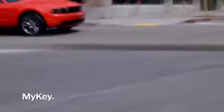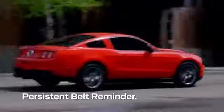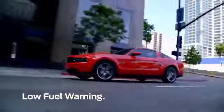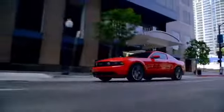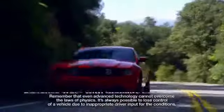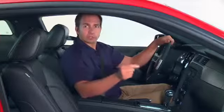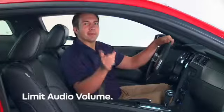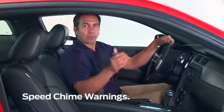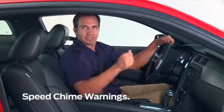Now listen up. When it's enabled, MyKey features a persistent belt minder until the seat belts are buckled, a low fuel warning when there are only 75 miles left in the tank, and it consistently engages advanced track with electronic stability control. You can also put restrictions on audio volume, limit the top speed to 80 miles per hour, and have speed chime warnings at 45, 55, or 65 miles per hour. They're pretty cool, though.